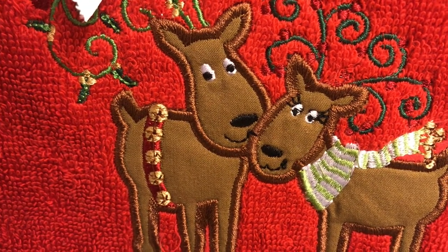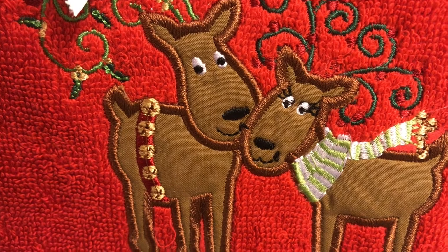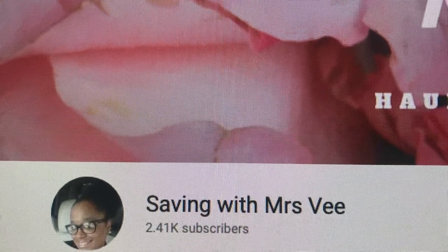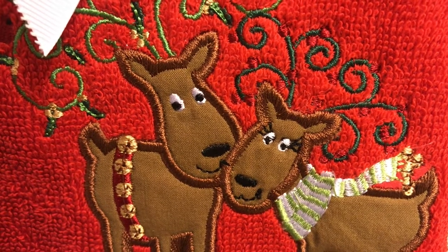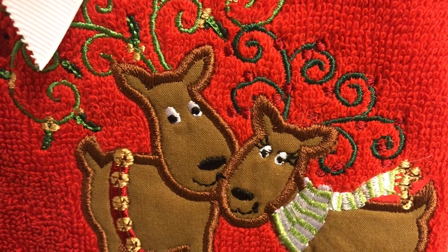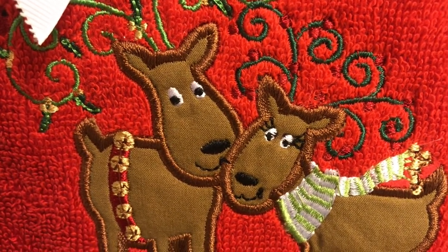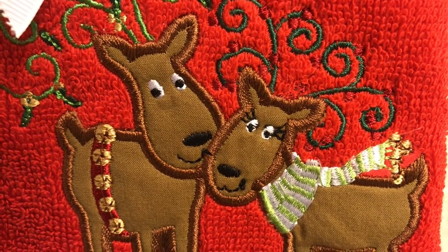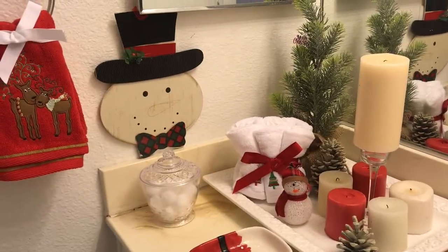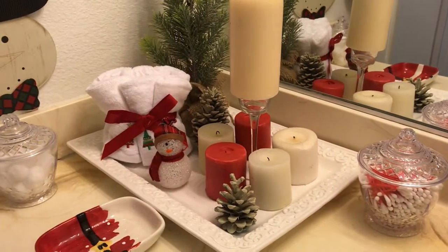Hi guys and welcome back to another video! Today I am participating in the Winter Bathroom Vignette Challenge 2019, hosted by Saving with Mrs. V. She puts this on quarterly and has asked us to put together a vignette for your bathroom area. I will have her link in my description box along with the playlist, so please watch everyone else's videos and give them some love. Let's jump right in!